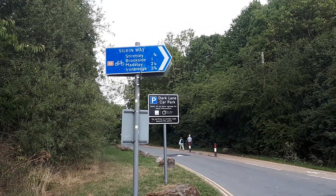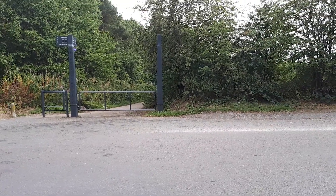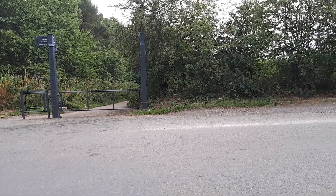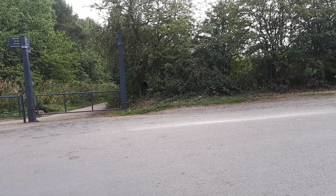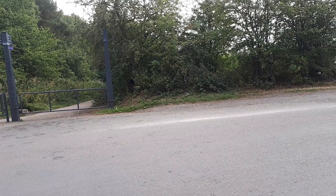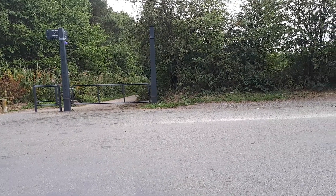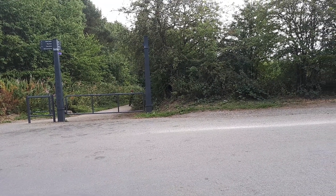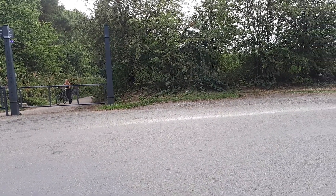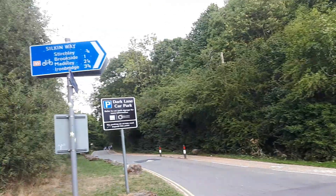To connect to my previous video, we're here, and that path there takes us back down the Silken Way which I talked about in my previous video. On the Silken Way you can go as far as Sturtley, Brookside, Maidley and Ironbridge, and along the way you can see the Sturtley and Dawley train station which I spoke about in a previous video. If you check my video playlist far back enough you'll see the video about the train station platform - the Silken Way itself.